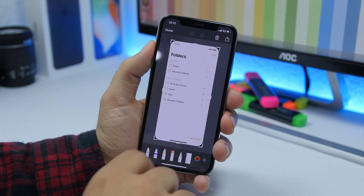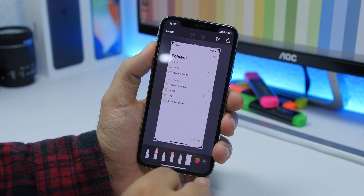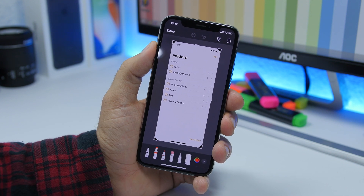Another change is in the Markup tools. If you select a color it will show that color on the markup tool. The next time you come back it will still show that color, indicating the last color that you used.